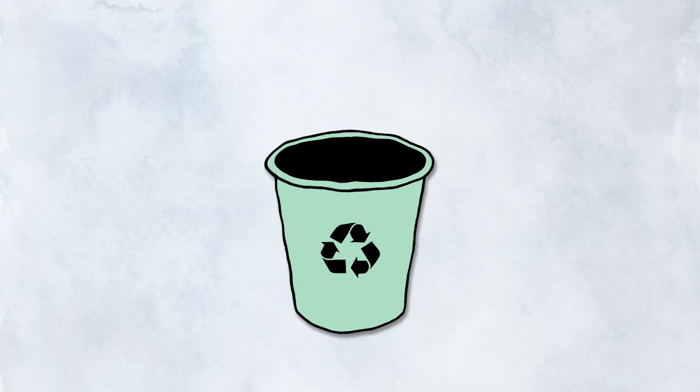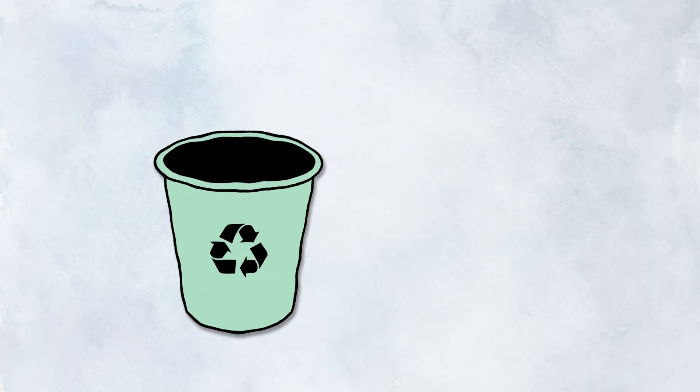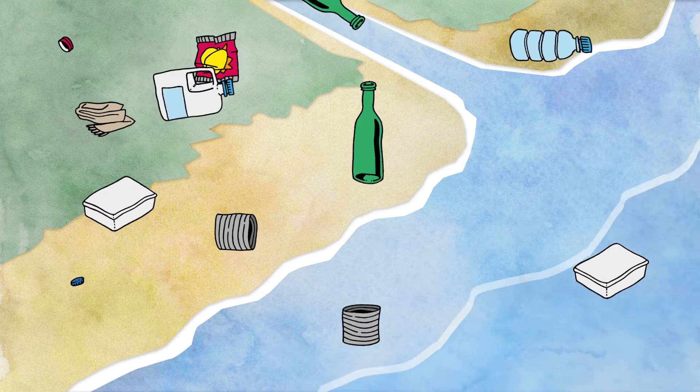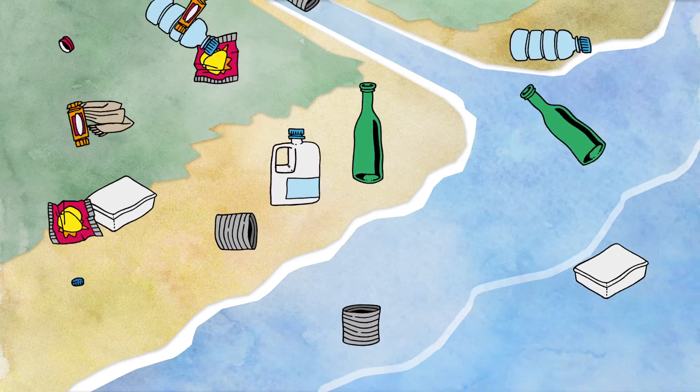If you want to throw something away, you should always use bins and never leave garbage on the ground. Garbage can end up in rivers and drains and will be transported to the ocean, where it becomes marine litter.